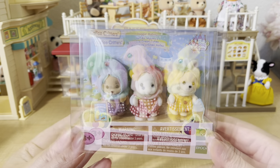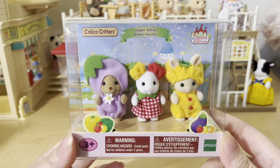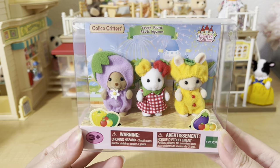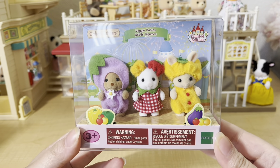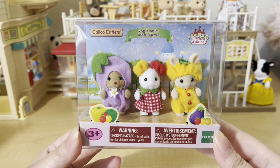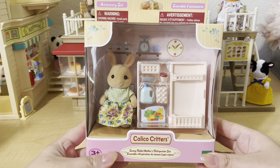I also picked up the veggie babies. This set comes with the beaver, marshmallow mouse, and sweet pea rabbit babies. My favorite is the marshmallow mouse in the middle dressed as a tomato — I love how she has little tomatoes on her ears that look like space buns. The other two babies are dressed as an eggplant and a bell pepper.